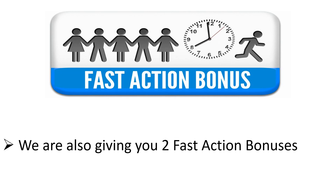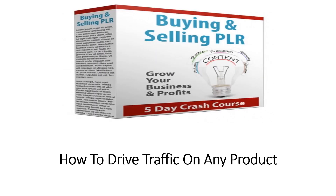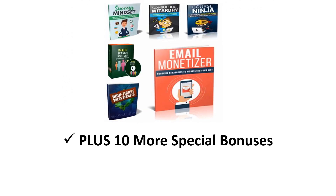That's not all. We are also giving you two fast action bonuses. Number one: step-by-step training on how to make profits with PLR, so even newbies who are just starting up can build their business online without any hassles. Number two: step-by-step training on how to drive traffic onto any product, service, or affiliate offer for generating lots of sales and profits for your business. Plus, 10 more special bonuses.